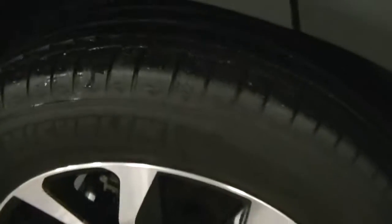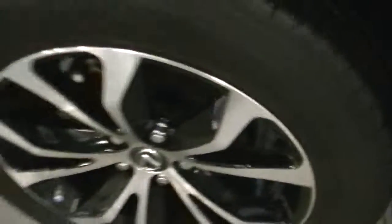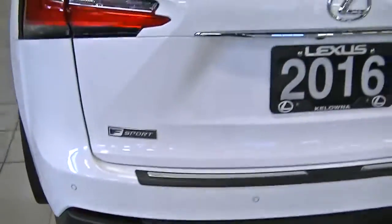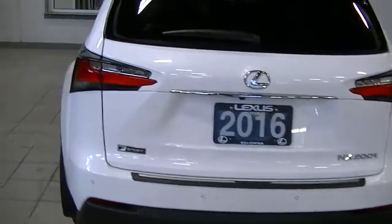The side of the vehicle looks to be in really good shape. I don't see any noticeable dents or scratches or anything to really point out. Same thing on the back tire on the passenger side — no curbage at all. Around the back of the vehicle, I don't really see any noticeable scratches or dings, nothing like that to point out. Just looks to be in excellent shape.